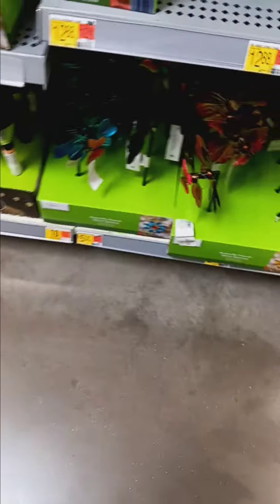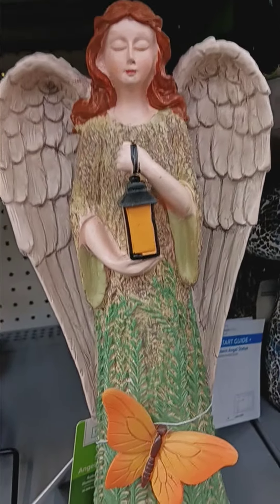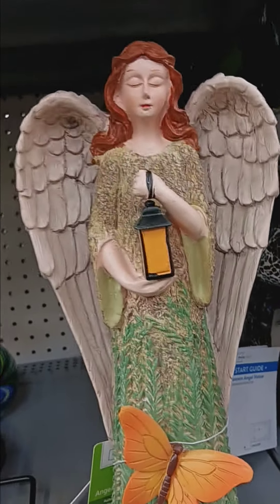I'm here at Walmart, got a couple of cool videos to upload to show you guys. I come here to look for the Queen Anne chocolate covered strawberry, and I couldn't find them at CVS, so I said let me try here.